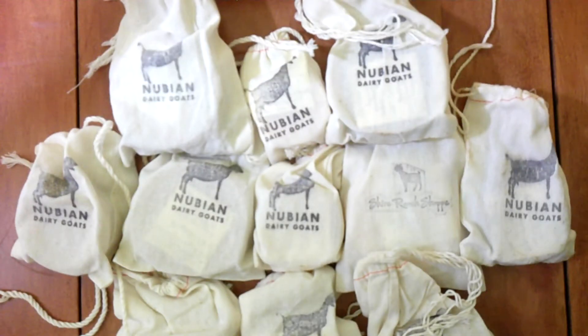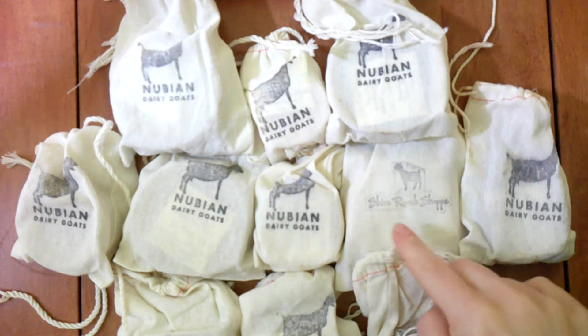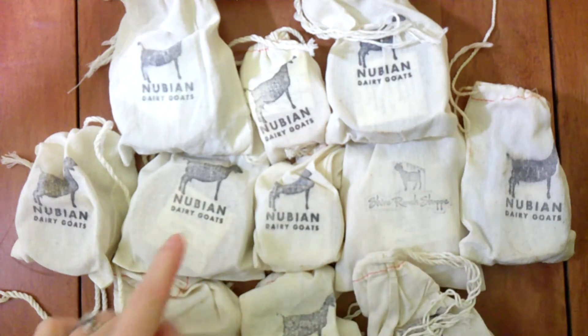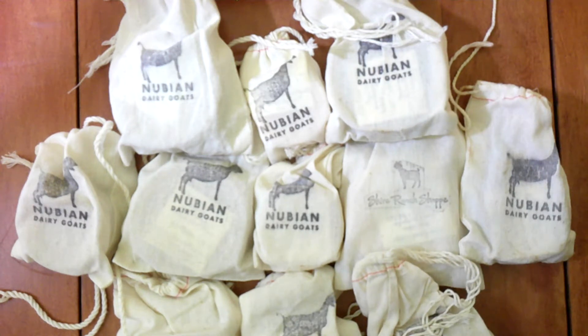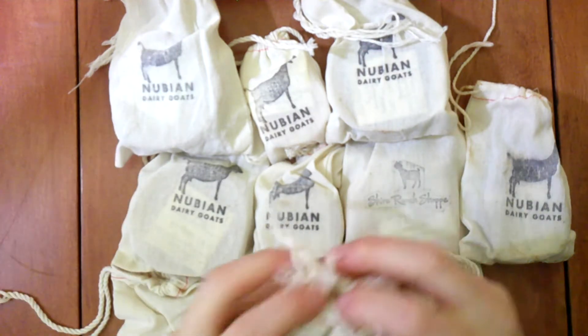So this is what our soaps look like in their packaging — this is how they all arrive to you. We are working on transitioning from our Nubian Dairy Goat stamp to a Shire Ranch Shop stamp, and eventually we will have the actual name of the soap on the outside. Alright, let's get into these.